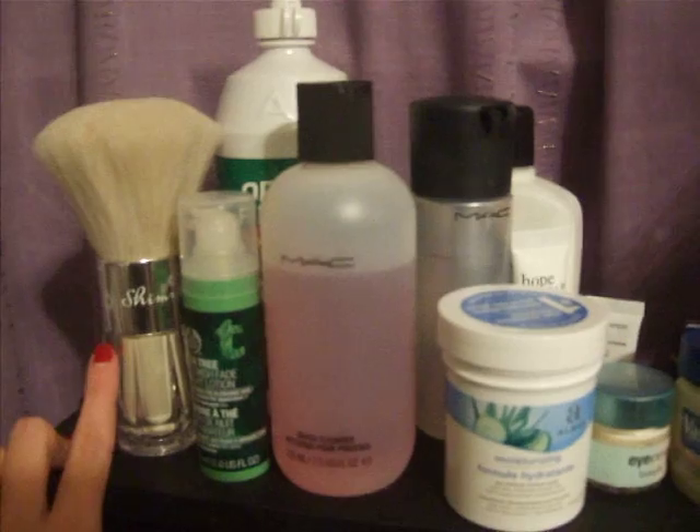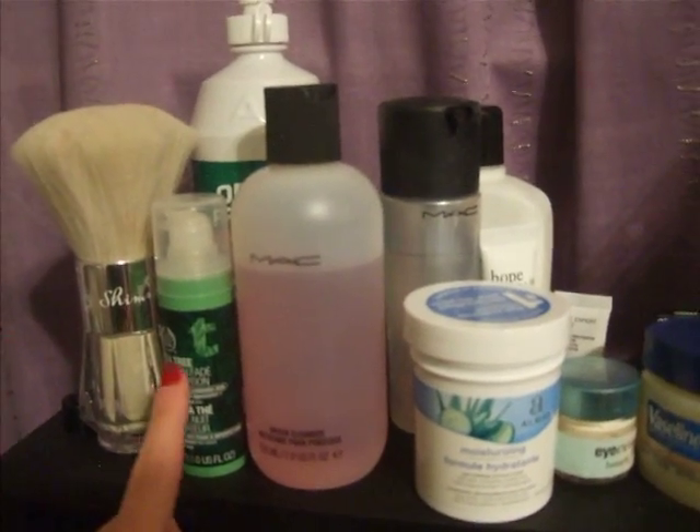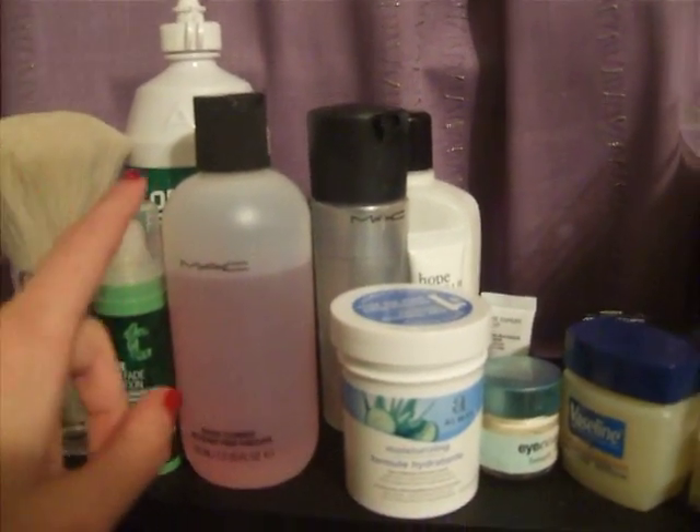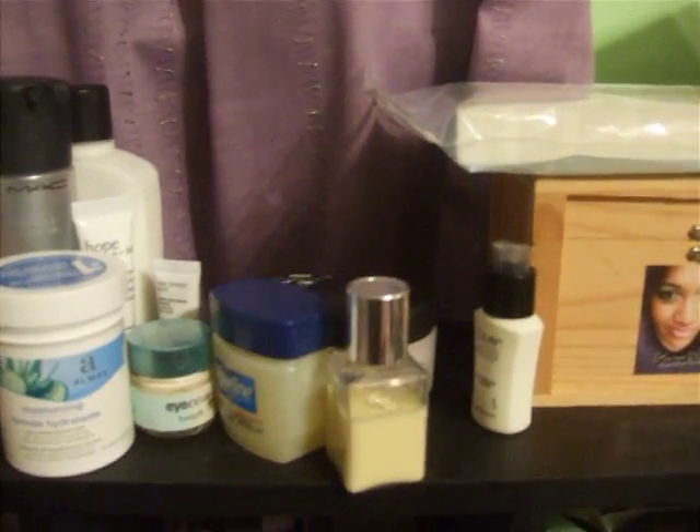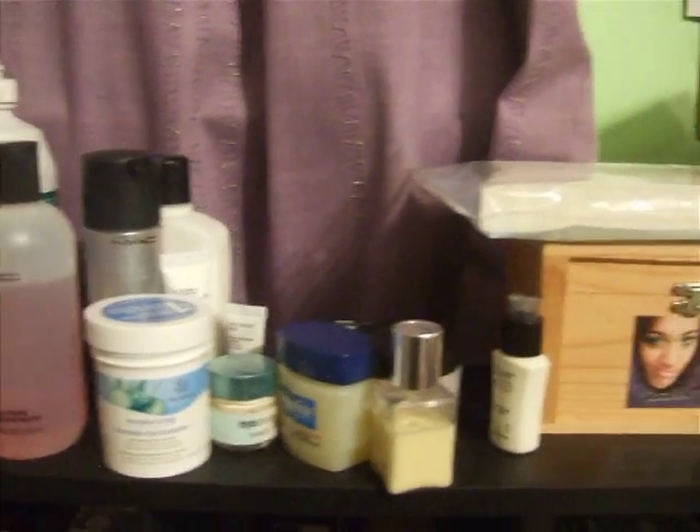Up the top here I have a shimmer thing, lotion, brush cleaner, Fix Plus, contact solution, makeup remover, Vaseline, eye cream - just that kind of general stuff that I use pretty much on a daily basis.